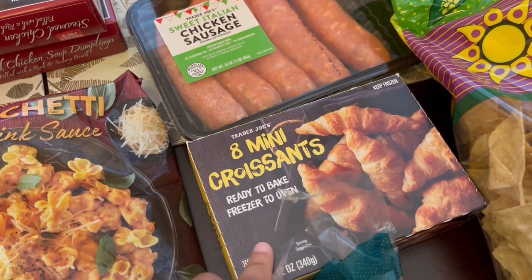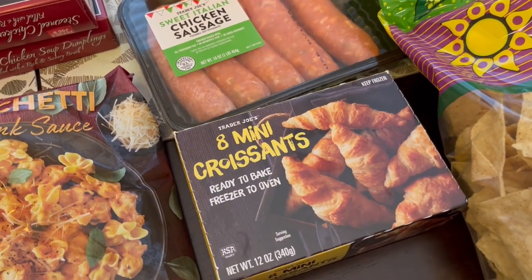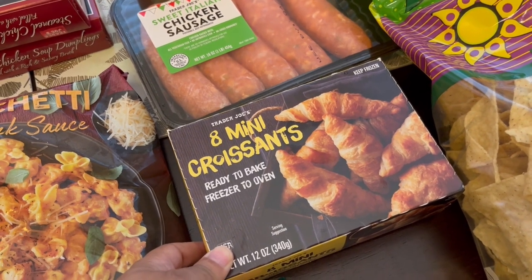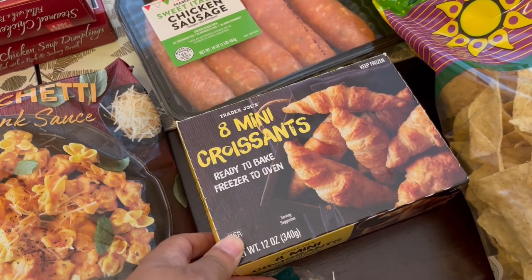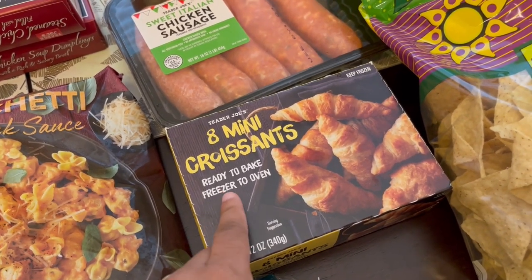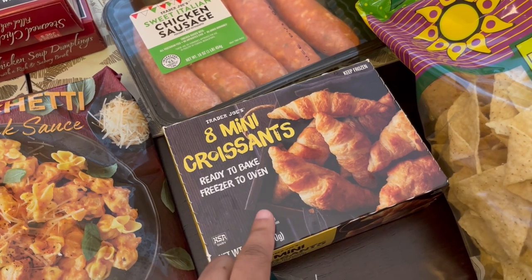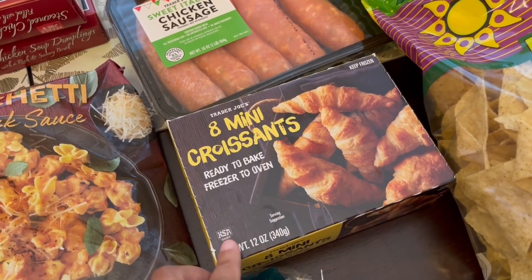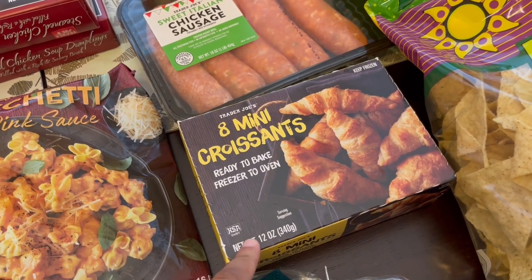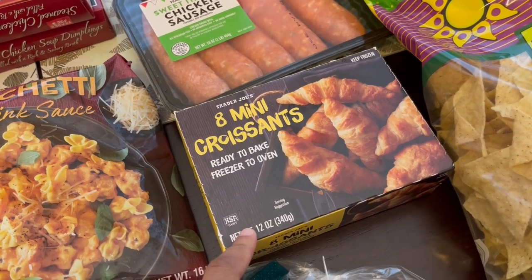These mini croissants are a frequent purchase for me. Pretty much every time I go there I get these croissants. They are so good — you can just grab what you need and make them for a meal. I do let mine proof first. Even though it says you can bake from freezer to oven, I find that they rise and get a lot bigger when I let them rise overnight or for like eight hours during the day.